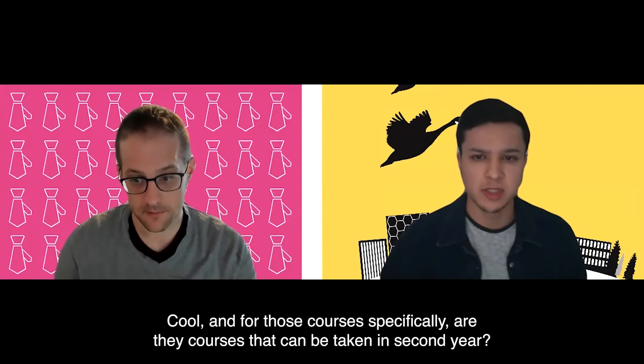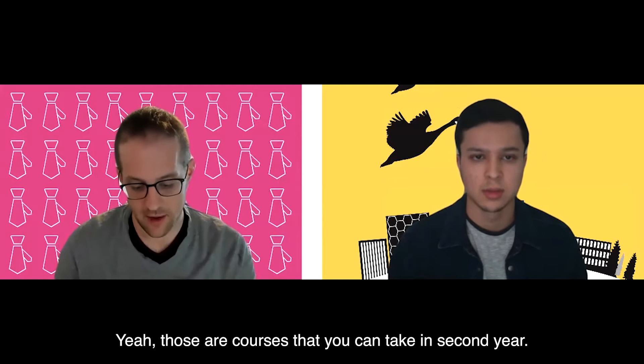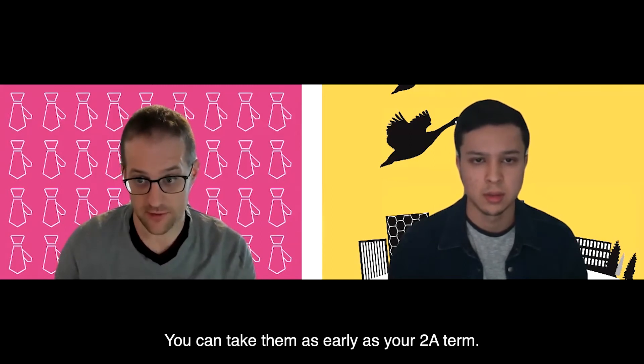Are those courses that can be taken in second year? Yes, those are courses you can take in second year — as early as your 2A term.